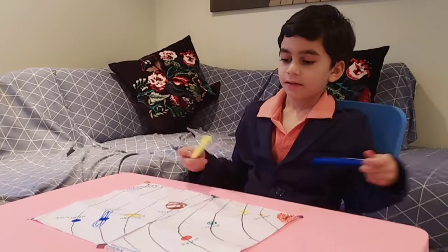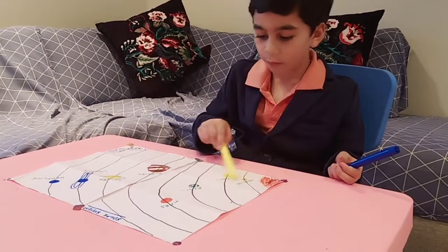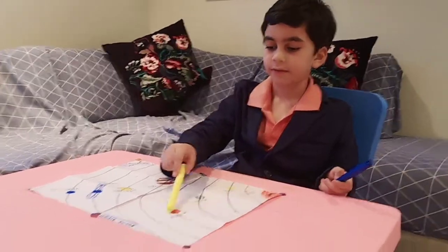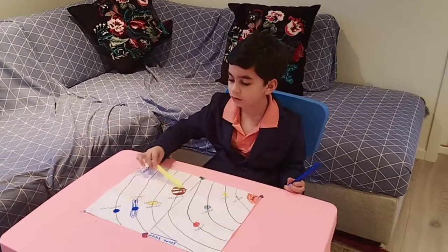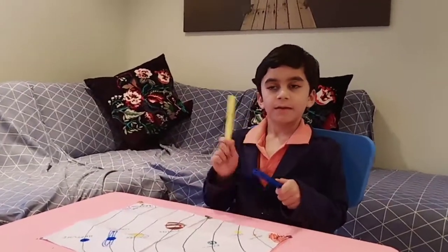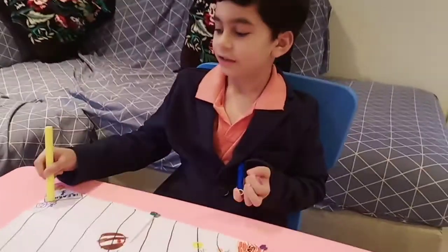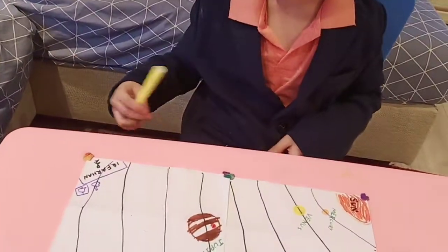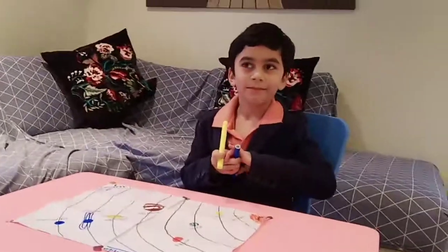Okay, these four are rocky planets. And these, these little ones are called gassy planets. Bye friends, click the bell on here. And welcome to IQ for Uranus next day. Bye.